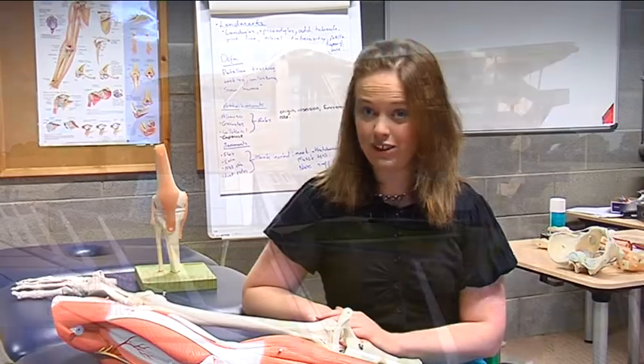The Bachelor of Science of Physiotherapy aims to qualify physiotherapists. It's a professional practice program.